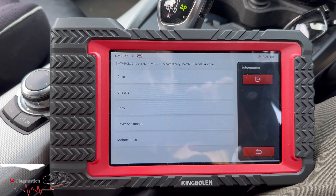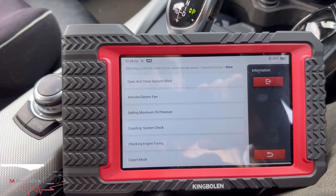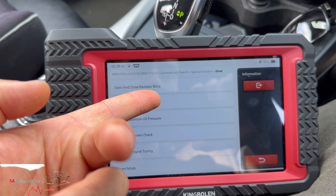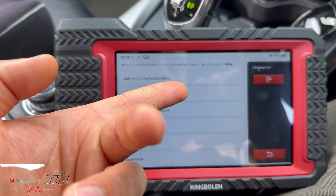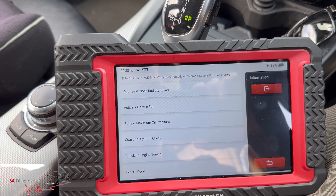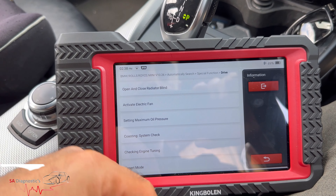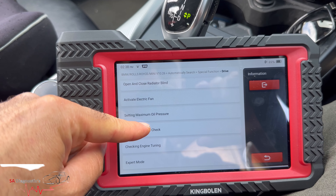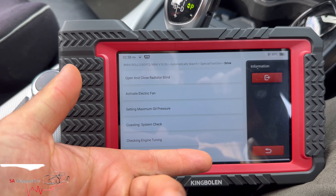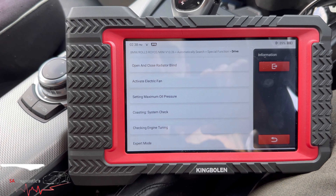Special functions — 'drive' is the engine section. Open and close blind — this is usually on the 7 Series or 5 Series where they're fully equipped. To be fair, if it's got a radiator blind I'd open it and unplug the sensor because you want the engine to get as much air as possible. Setting up oil pressure — not interested. Coasting system check — let's see what that is.